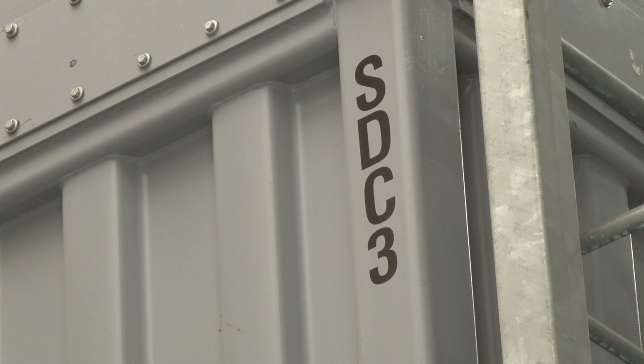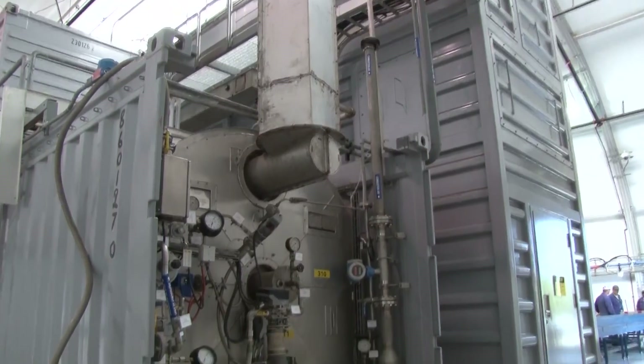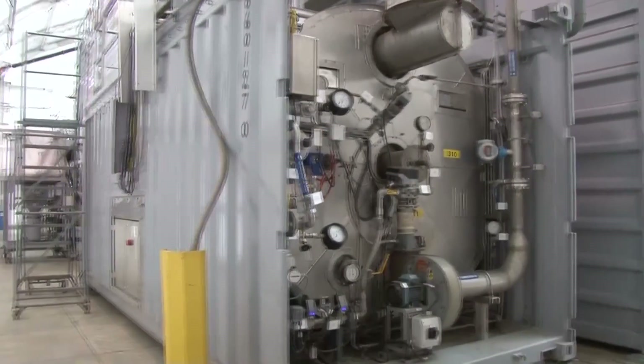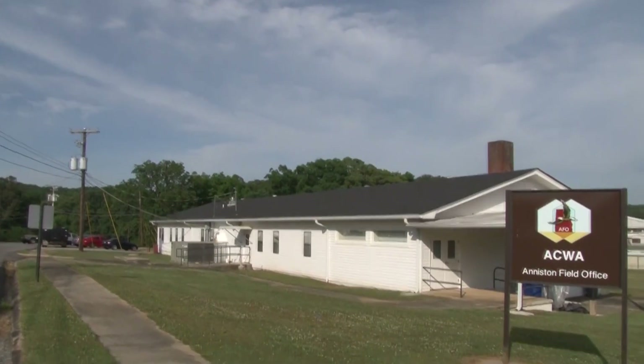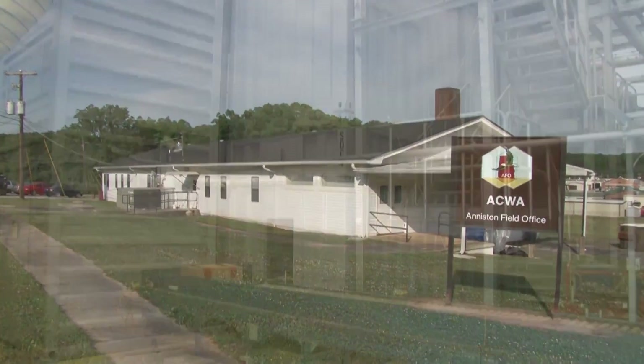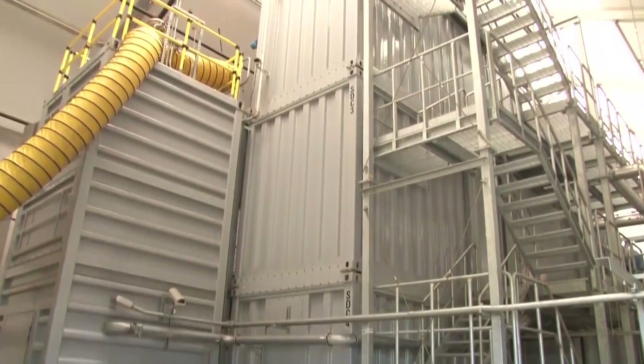Anniston's SDC augmented destruction operations at the site's main facility by destroying problematic munitions. The Static Detonation Chamber implemented here was the first of its kind in the United States. Today, Garrett oversees the Anniston Field Office, which will use the same SDC to destroy Pueblo's energetic parts.